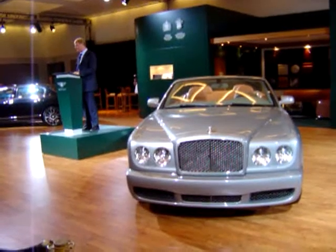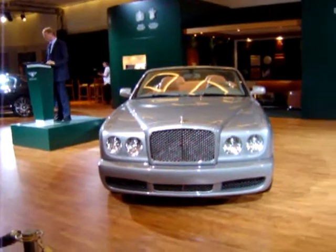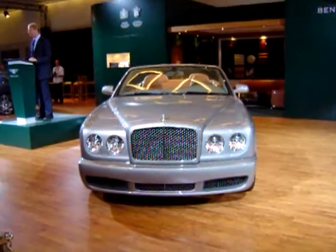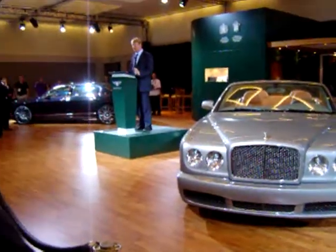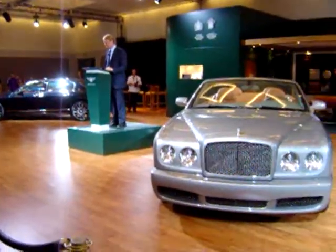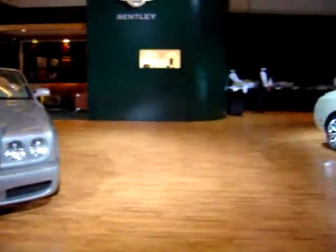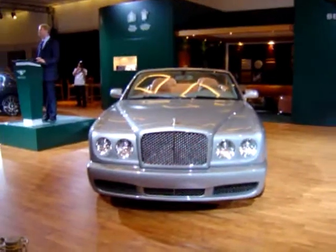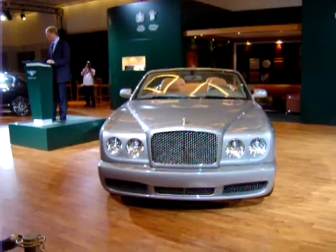This is the Bentley Azure T. This model is the latest in the illustrious line of V8 Turbo Azure models. LA is a most fitting venue for the international debut of our car, as it was here back in January 2005 that we first unveiled the Arnage drophead coupe concept.